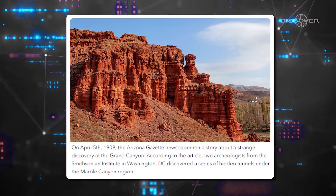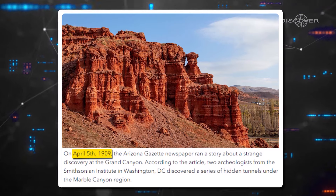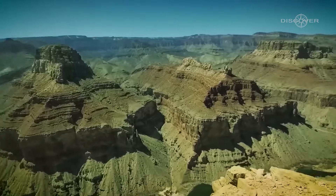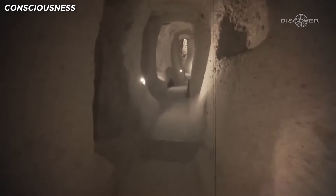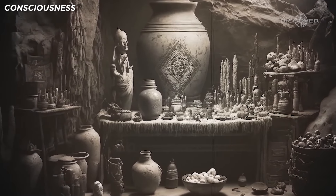According to Rogan's guest, who shared this intriguing information, the Smithsonian Institution published some findings back in 1909 that shed light on the activities of the ancient Egyptians in the Grand Canyon. It seems that within a restricted area of the canyon, there were pyramids and caves adorned with hieroglyphics and Egyptian artifacts. This discovery, if true, is mind-blowing.